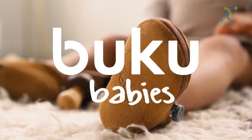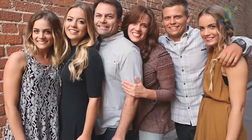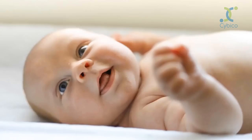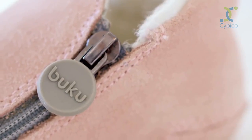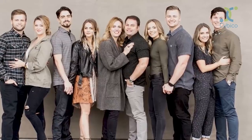Meet Buku Babies. We're a family business based out of beautiful Huntington Beach, California. Three siblings who grew up and just happened to all have our first kids around the same time. Together, we came up with a really cool idea for a baby shoe, and since our dad is an industrial designer, he was excited to get involved too.